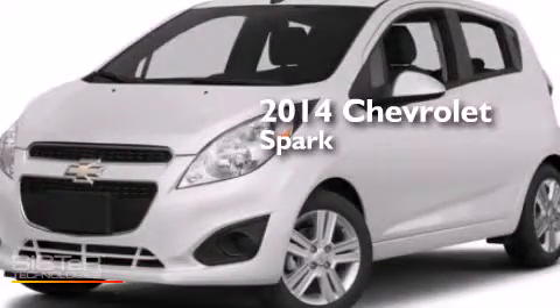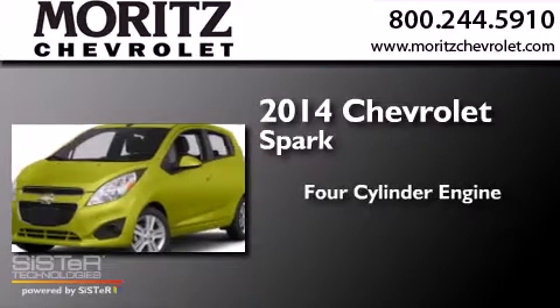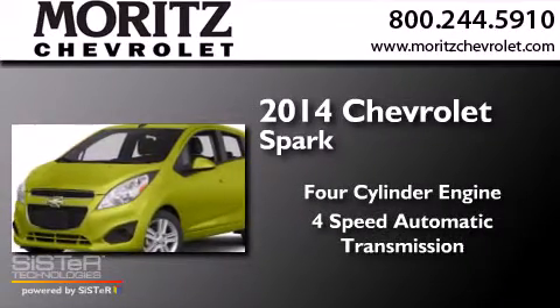This is a brand new 2014 Chevrolet Spark. It has a four-cylinder engine and a four-speed automatic transmission.